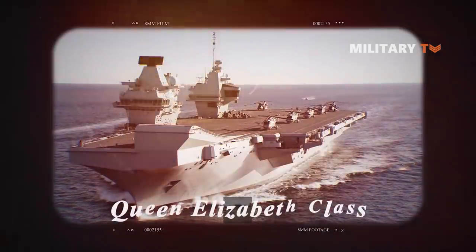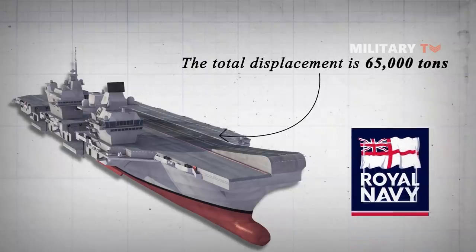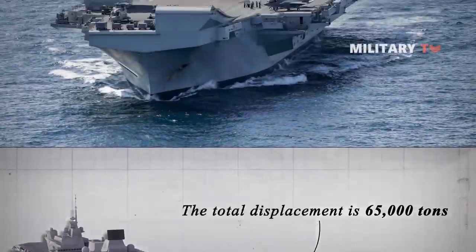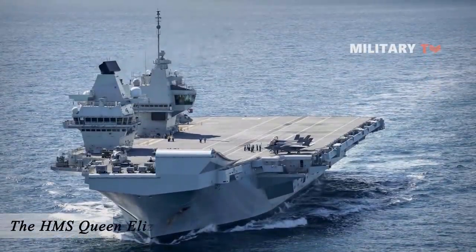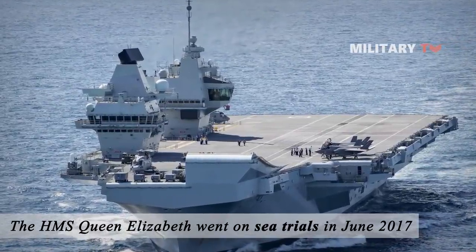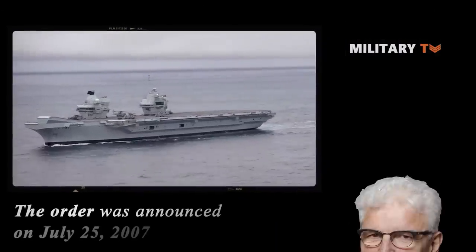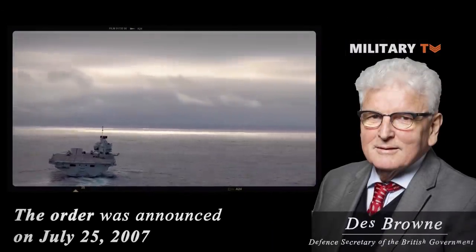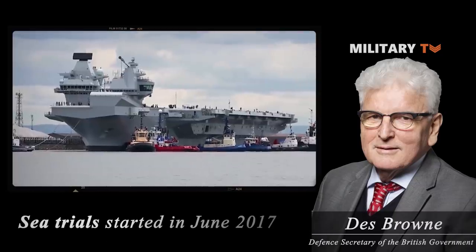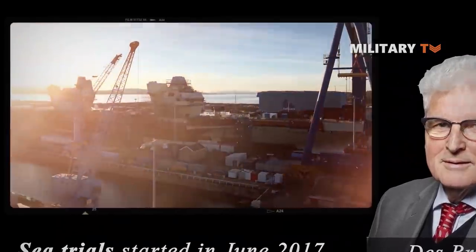Third, the Queen Elizabeth Class. With a total displacement of 65,000 tons, this is the largest aircraft carrier class in service of the Royal Navy. The HMS Queen Elizabeth, the first vessel in this class, went on sea trials in June 2017 and entered Royal Navy service in 2020. The order was announced on July 25, 2007 by Defense Secretary Des Browne. From order to sea trials, it took the shipbuilder around 10 years to complete construction.